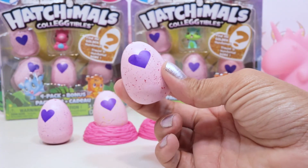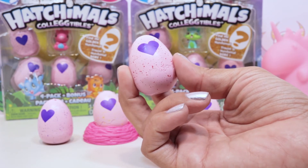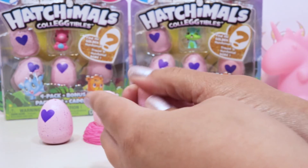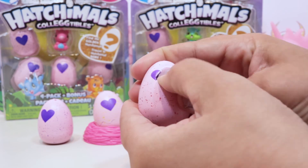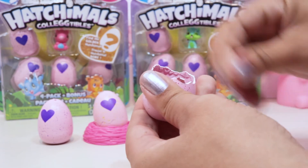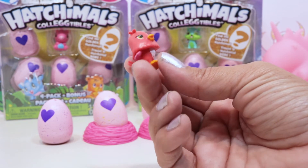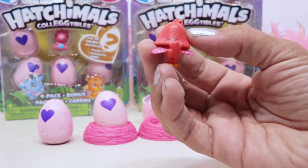Let's start with one of the ones in the nest - this one is pink with red speckles, so that's either the farm, the garden, or the limited edition Magical Meadow. Hands are still cold so let's warm it up. We got Chick Chaffed - that's a little chick from the farm, so we were right, and she is a rare! Look at her little tail and those little wings - that's adorable. I really like the way her head's shaped.